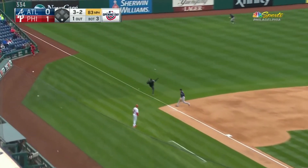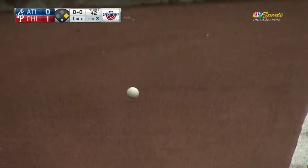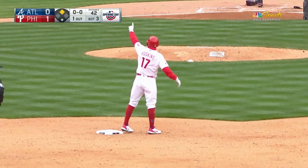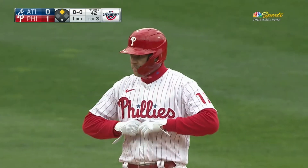Curveball pulled — that's a fair ball down the left field line, slowly going toward the corner. Hoskins on his way to second, he'll get there standing. His first hit of the season, and the Phillies have a one-out double here in the bottom of the third.